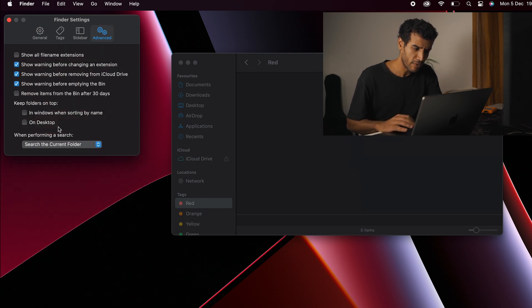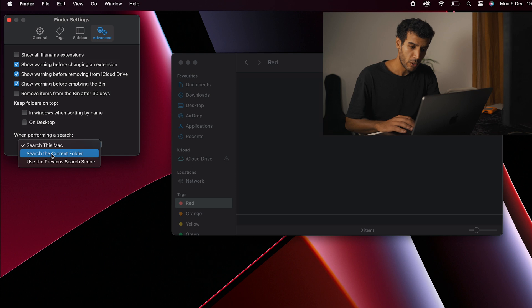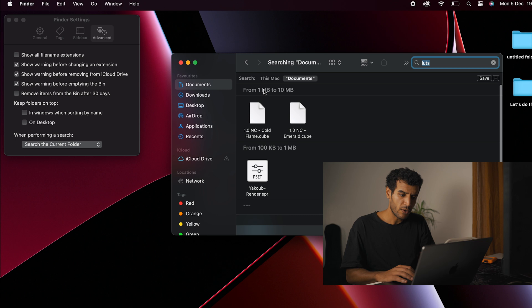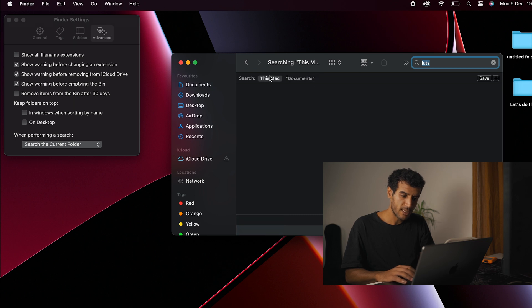In Advanced settings, please don't leave the search set to "Search This Mac" — because it's going to search the whole Mac and show you too many results. You want to perform your search on the current folder. For example, when I'm in my Documents folder and I search something, it searches only in Documents, not the entire Mac.